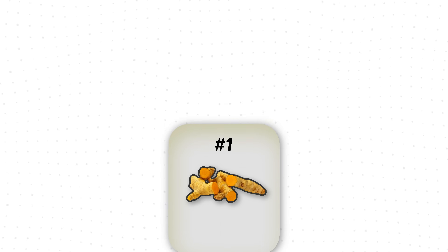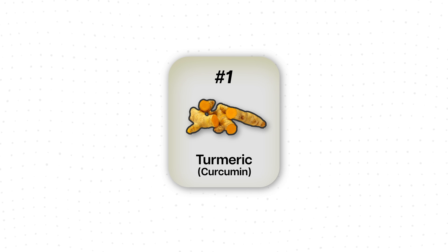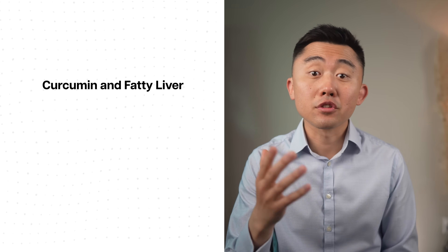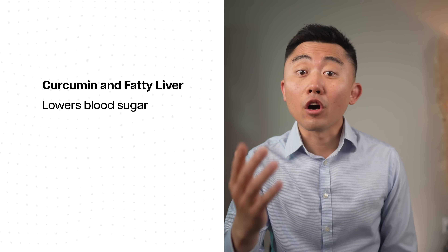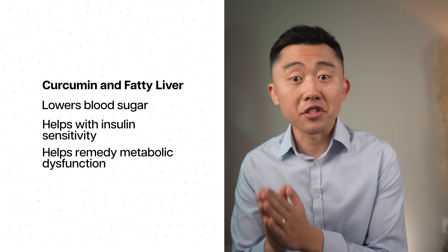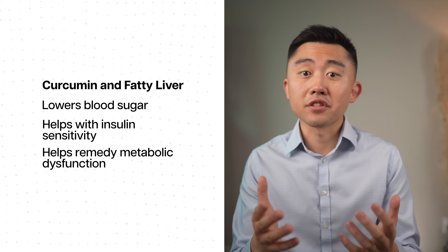The first supplement that actually has good evidence behind it is turmeric, or more specifically, curcumin, which is an active compound found in turmeric. Curcumin is so effective in helping reverse fatty liver because it helps lower blood sugar, improves insulin sensitivity, and helps remedy metabolic dysfunction. High blood sugar and insulin resistance are all hallmarks of fatty liver disease.